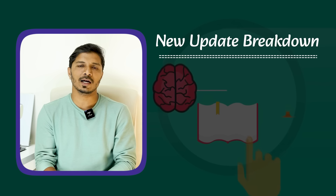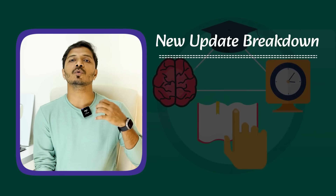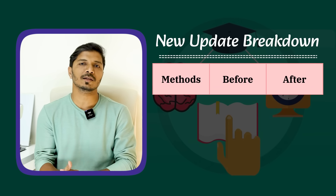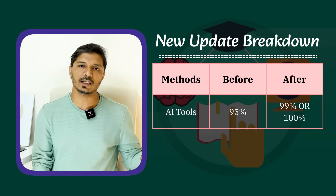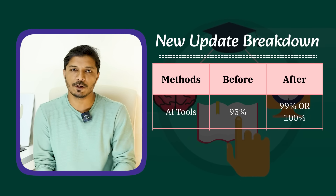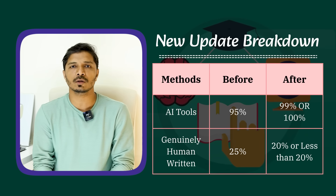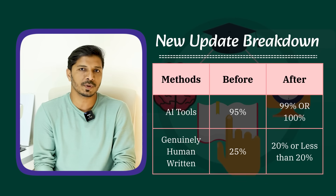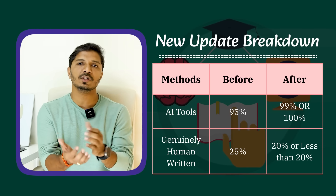Don't worry — there would only be a slight difference in the AI score percentage. Turnitin is now claiming their AI detection tool is a little more accurate, meaning they have reduced the rate of false positives. For example, if you previously generated text using ChatGPT and it showed 95%, it may now show 99% or 100%. And if you wrote an entire document and Turnitin previously showed 25% AI score, after this update it may show 0% or 5%. So, only the accuracy of AI detection has increased.